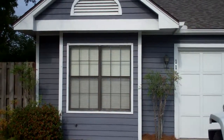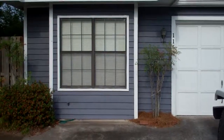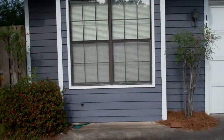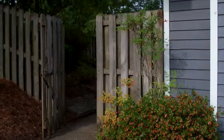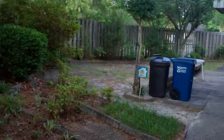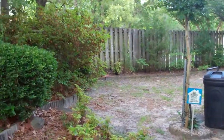Hey everybody, it's Eric Hofacker with WilmingtonRealEstateInfo.com at RE-MAX Essential in Wilmington, North Carolina. I'm here at 1162 Shipyard Boulevard, which is a three-bedroom, two-bath patio home, actually in a community called Southwood Patio Homes.